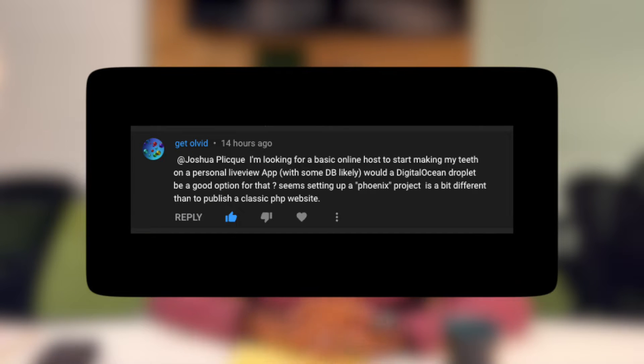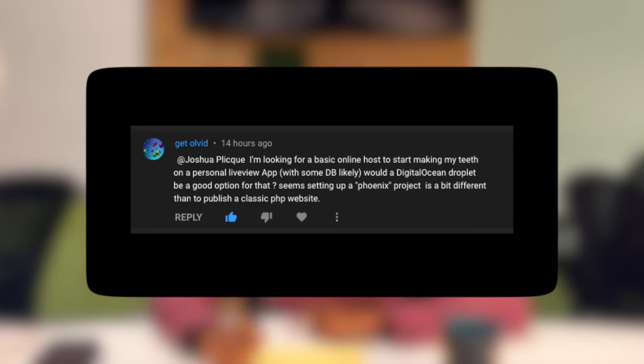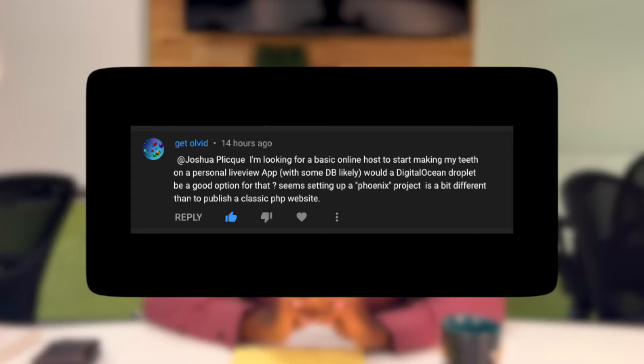Ovid asks: I'm looking for an online host to start cutting my teeth on a personal LiveView app. Would a DigitalOcean droplet be a good option for that? I am of the opinion that 90% of software applications can be deployed to a PaaS, also known as a Platform as a Service.